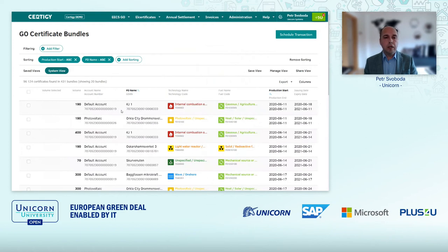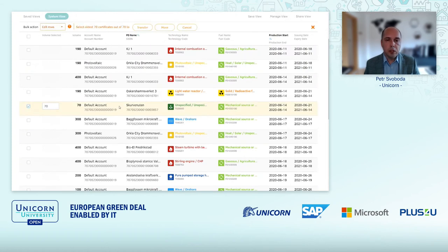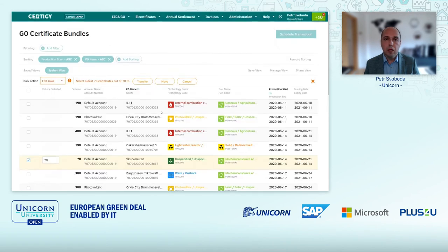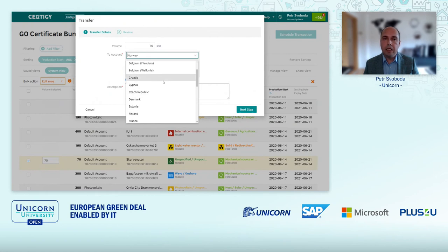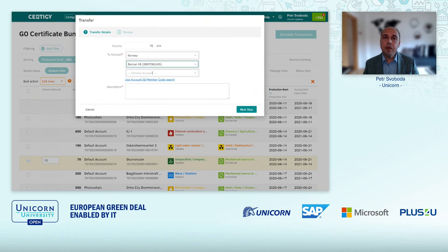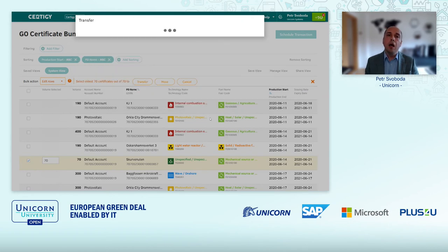So this is how I can see the certificates. Now, some basic operations with them. First, for instance, doing a transfer. I just decided I will send 70 certificates to somebody, and I just initiate the transfer. The transfer can be either within Norway — here are other organizations participating in this example of the Norwegian registry — or I can choose another country, in which case the transaction would be passed through the AIB hub, invisible in the background, but I can do this international transfer. Let's stay with the Norwegian example — just by selecting the recipient and the account, I can review what I am doing: sending 70 pieces, and confirm the transaction.